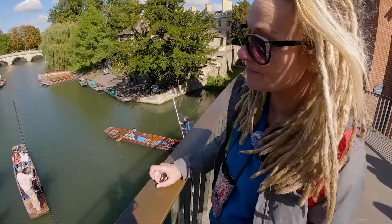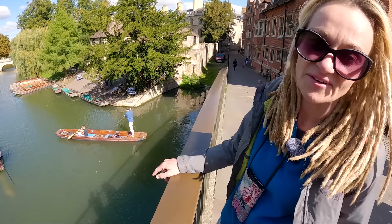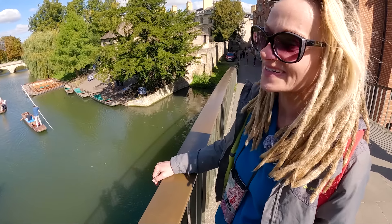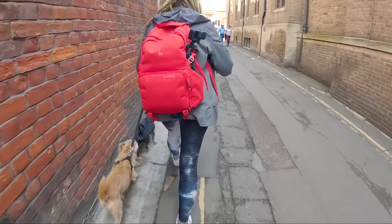These are the punts that you can hire for 24 pounds an hour and go off around, or you could get a guided tour for 20 pounds per person. Dogs aren't allowed so we can't do it. We haven't seen any other people with dogs yet - we've just spent like a week in Norfolk where it's very dog friendly and you see dogs everywhere, there are more dogs than people.